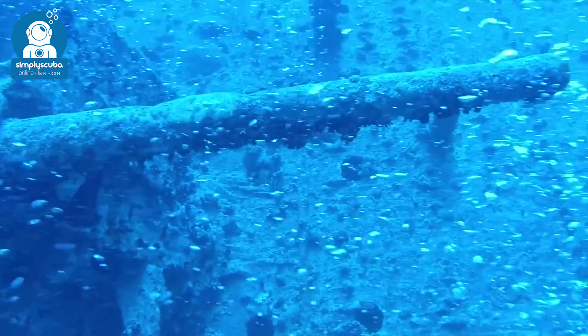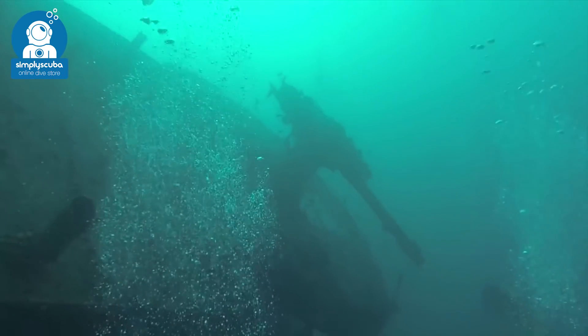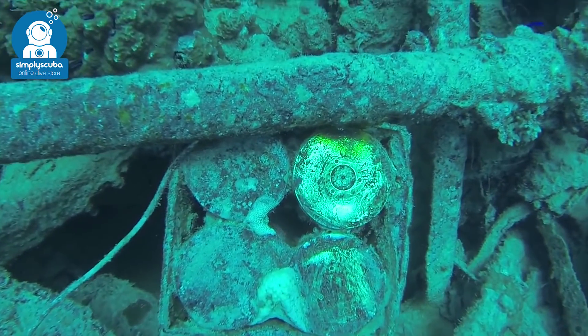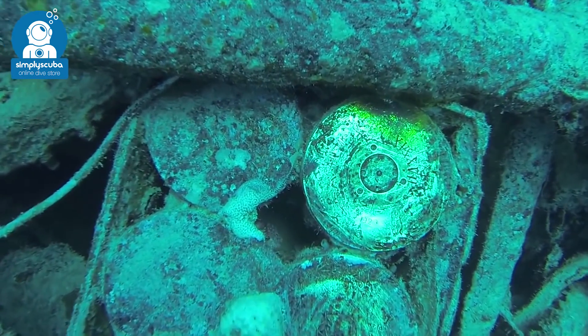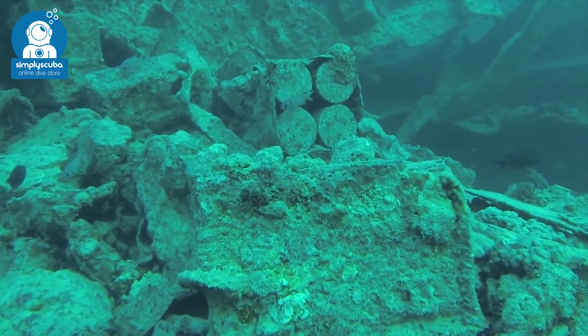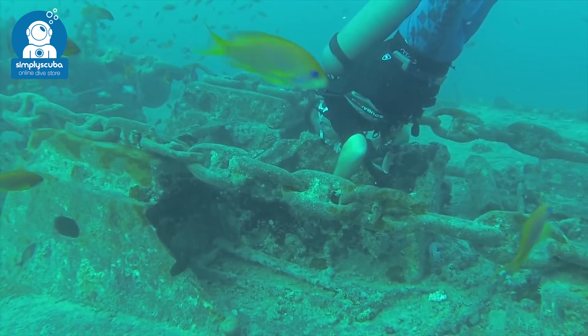It is now a must-see location when diving in the Red Sea, with tens of thousands of people visiting the wreck every year. This large ship is 114 meters in length with so much to see. You won't be able to miss the huge gun, which makes you imagine how this ship looked in its glory days.